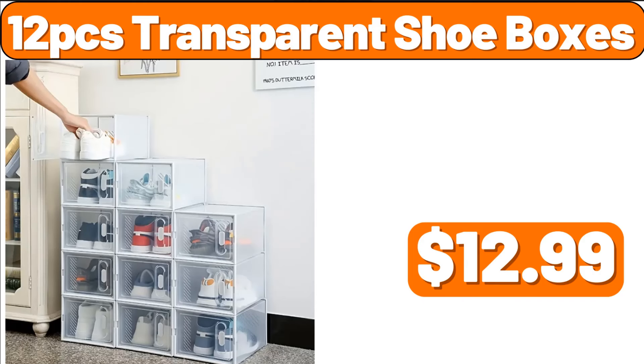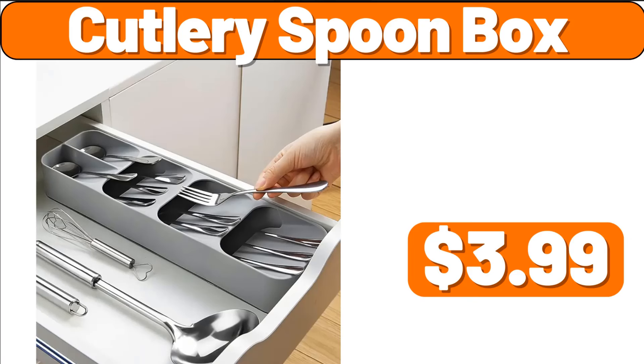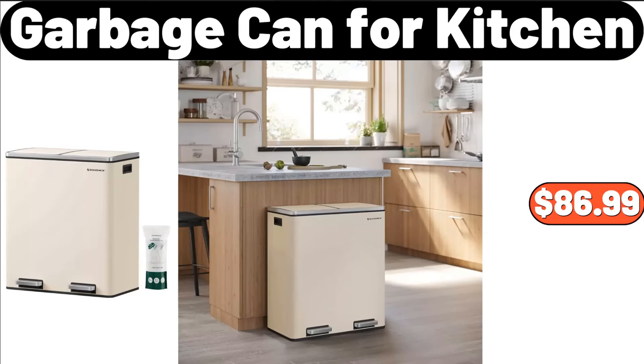12-PCS Transparent Shoe Boxes, $12.99. Washable Floor Mat, $12.99. Cutlery Spoon Box, $3.99. Garbage Can for Kitchen, $86.99.